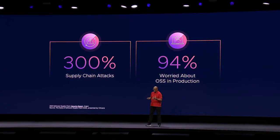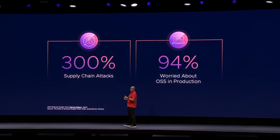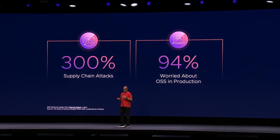Now, a bottleneck is being created. Adoption of open source containers is actually increasing in development, yet it's slowing down in production. That's because the frequency of supply chain attacks has tripled, and 94% of you are worried about taking OSS to production.